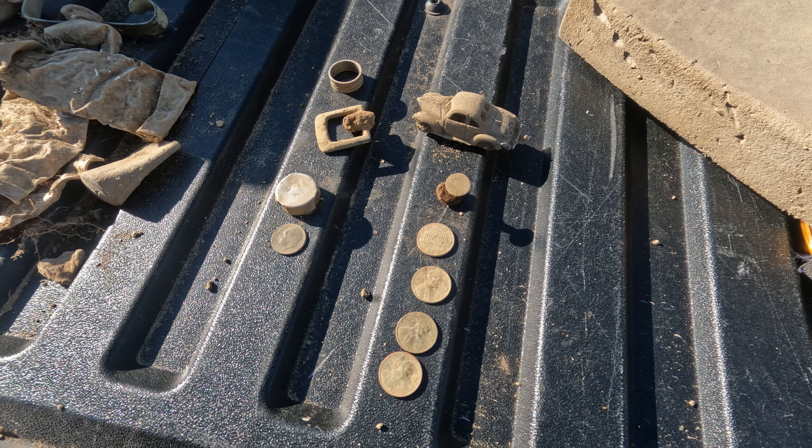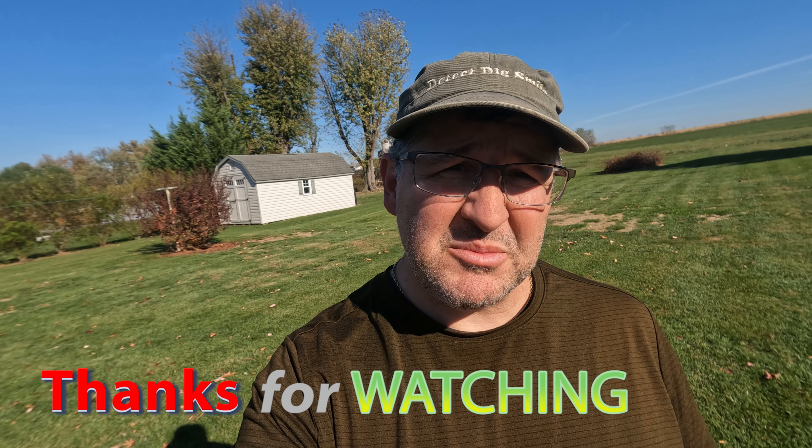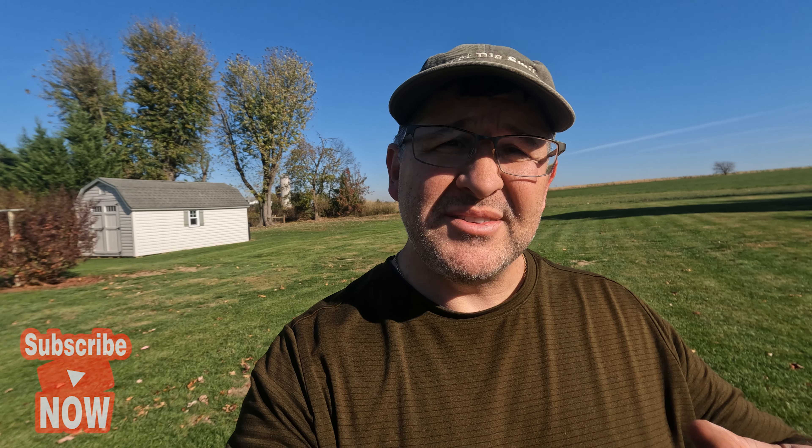Good day! What a hunt today. Got a lot of junk out of the yard, so the next time I come back - hopefully I get to come back - I filled all my holes and did it as a good metal detectorist. The rivet was the oldest thing I found. I hope you enjoyed. If you like it, please subscribe, ring the bell so you know when new content's coming out, and leave a comment and give me a thumbs up.